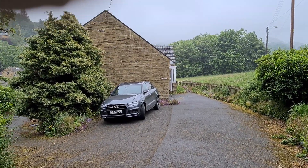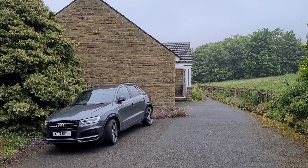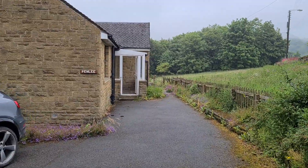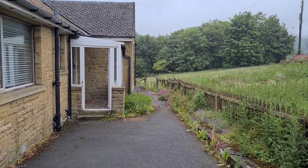I'm here to show you around Penleigh in New Mill today. This is a 1960s detached bungalow — it's stone built. I'm going to show you some of the outside space first of all.